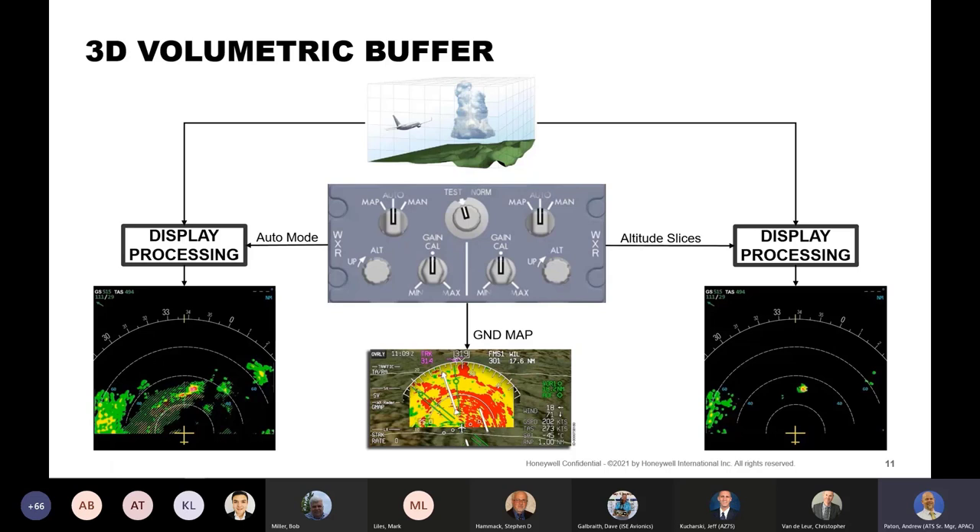You're not controlling the antenna but rather using the control panel to request information from the 3D volumetric buffer. That's what allows independent selections of modes, ranges, altitude slices, and gain. The raw data is placed in the buffer and continuously gets updated and motion compensated, but it doesn't get changed based on your mode selection. If one side wants auto and one side wants altitude slices, we're requesting information from the buffer. We process it for the display, but it doesn't change the raw data in the buffer.